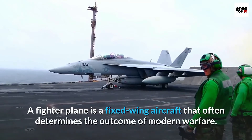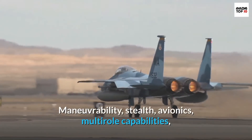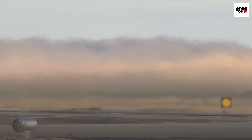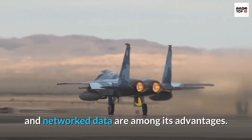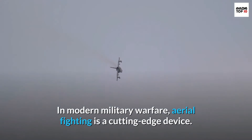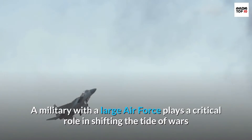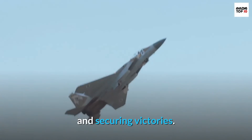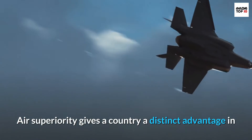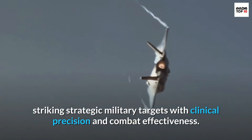A fighter plane is a fixed-wing aircraft that often determines the outcome of modern warfare. Manoeuvrability, stealth, avionics, multi-role capabilities, and network data are among its advantages. In modern military warfare, aerial fighting is a cutting-edge device. A military with a large air force plays a critical role in shifting the tide of wars and securing victories. Air superiority gives a country a distinct advantage in striking strategic military targets with clinical precision and combat effectiveness.